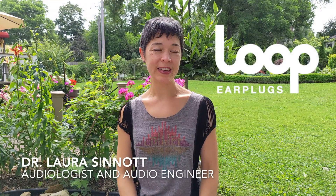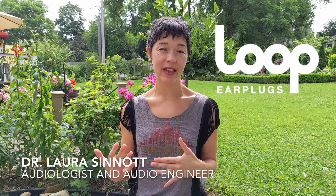Loop is the latest earplug company to take center stage in an industry that seems to grow exponentially last decade, and seemingly is continuing to grow in this decade. And for those of us in the clinical trenches of hearing health, this is welcomed.